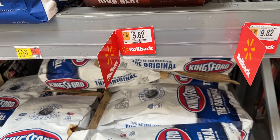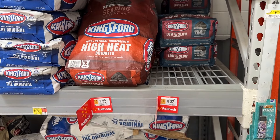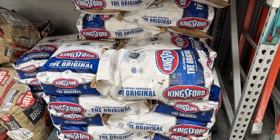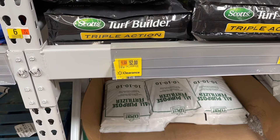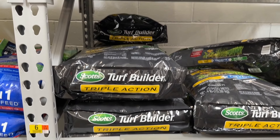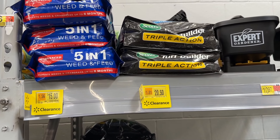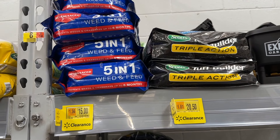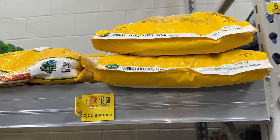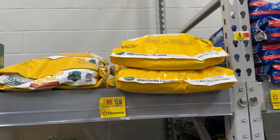They also had some sales going on on some charcoal — Kingsford charcoal and some other options. You can grab some of this stuff for grilling in case you have charcoal grills; they taste great. We also have some turf builders. There are some clearance options on some of these big bags — the 5-in-1 Weed and Feed and the Scotts Triple Action. If you need some of these just to help your yard this summer, maybe get some nutrients back or save some for the fall, and a little bit of weed control too.